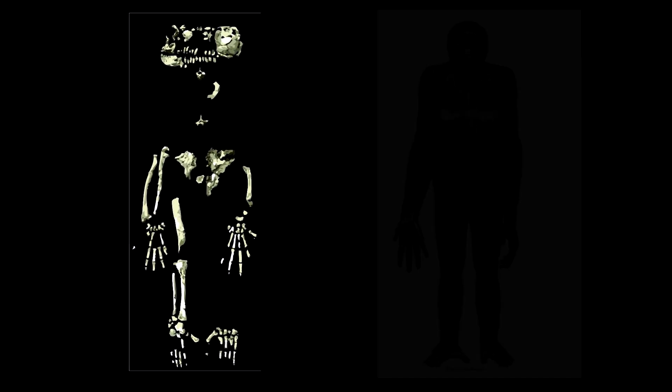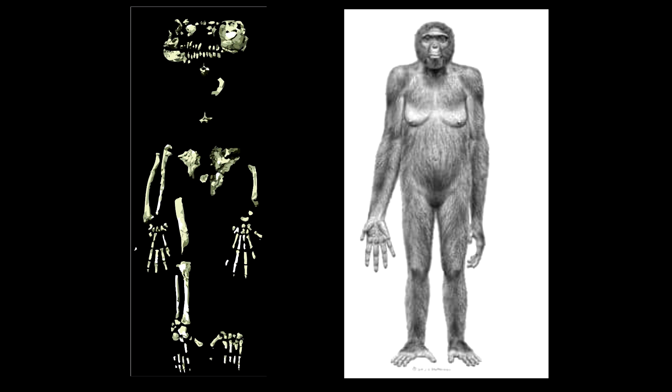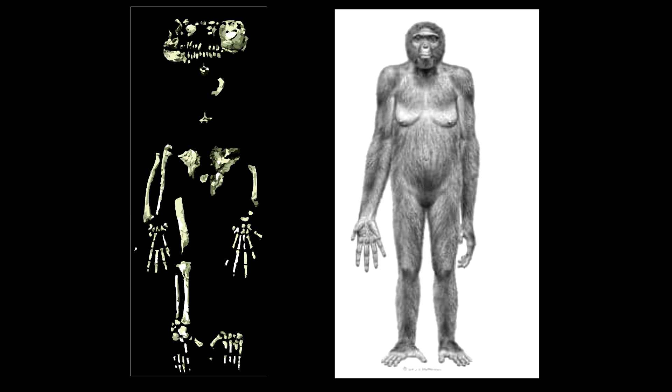Many of the theories postulated on the human lineage are derived from fossilised remains. Ardipithecus ramidus remains were discovered in Africa in the late 20th century. These remains were dated at 4.4 million years old and are believed to represent a being close to that of the last common ancestor between humans and chimpanzees. From analysis of the fossil, it was determined that Ardipithecus had a moveable big toe designed to aid in climbing trees. However, it also boasted a pelvis and feet adapted for bipedal locomotion.